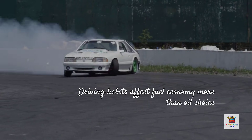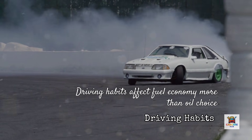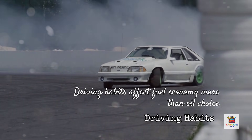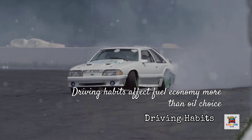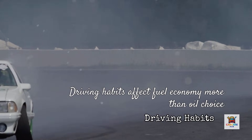However, here's the counterpoint: your driving habits affect fuel economy far more than oil choice. Aggressive acceleration, underinflated tires, or excessive idling will erase any efficiency gains from premium oil. If you're serious about fuel economy, address those factors first before paying extra for marginal improvements from synthetic oil.